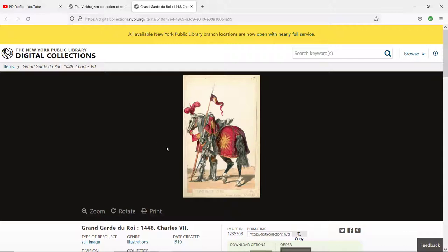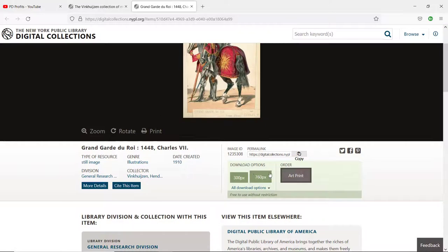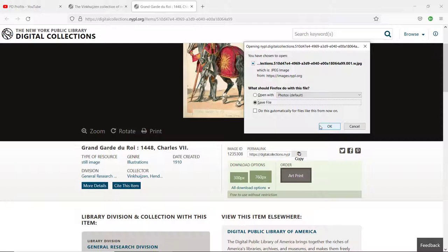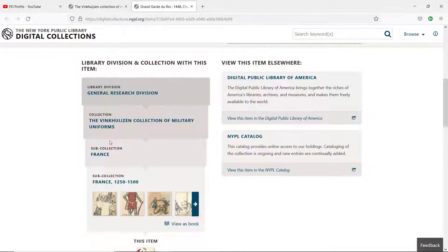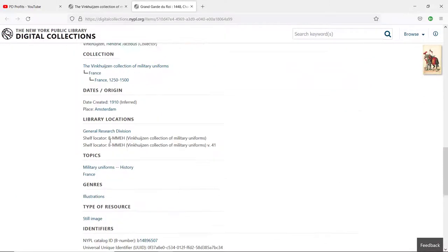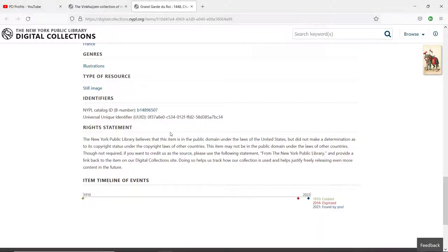To download an image, just choose the file size. You can right-click it or just click download, then save image as or save file. If you scroll down to the very bottom of the page, you'll find an extended version of the rights statement.